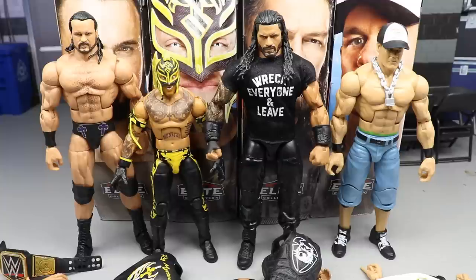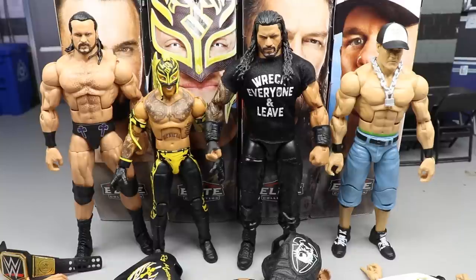Here's the full wave out of the packaging: Drew McIntyre, Rey Mysterio, Roman Reigns, and John Cena. I'm super happy that Braun Strowman's not part of this set. I felt like even though he sold out, his figure was always gone — Finn Balor and AJ Styles were always the ones that would just rot on shelves. You could probably go to your Walmarts and Targets now and find Top Picks Finn Balor and AJ Styles. Anyway, let's dive in.